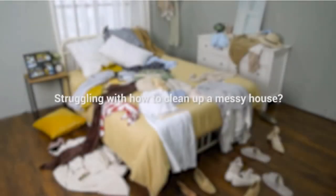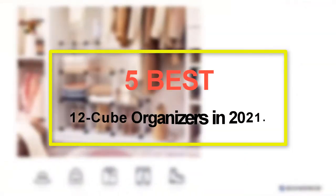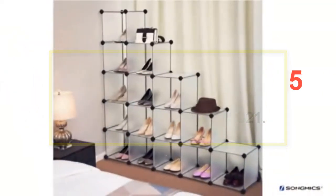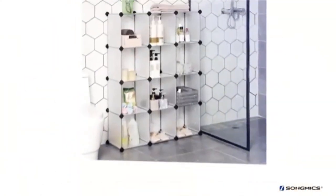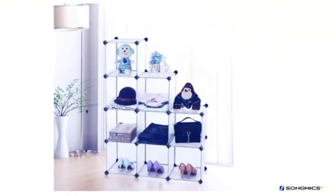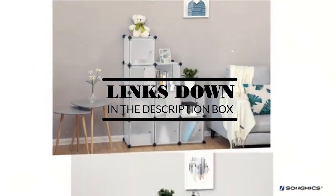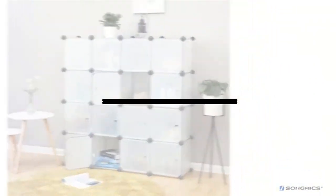Welcome to our new episode. In this episode we cover the 5 Best 12 Cube Organizers in 2021. I made this list based on my personal opinion, and I tried to list them based on their price, quality, durability, and more. If you want to see the price and find out more information about these products, you can check out the links down in the description. Let's start the video.